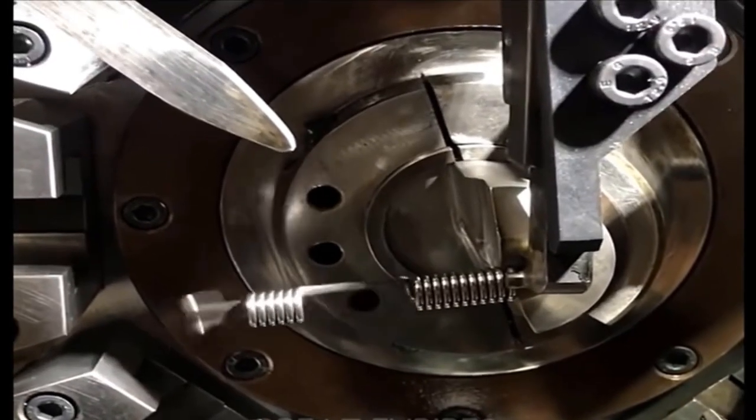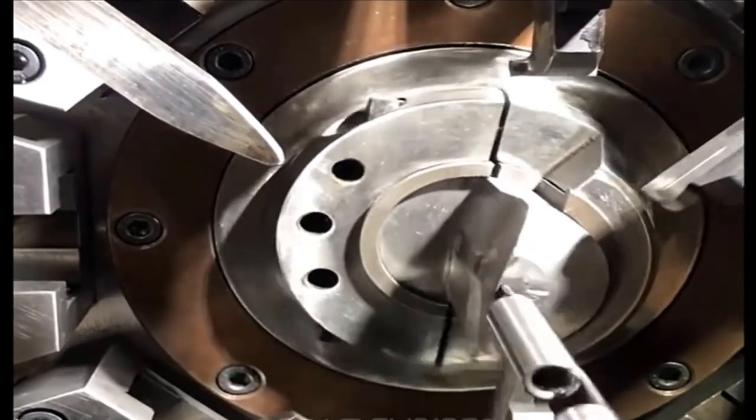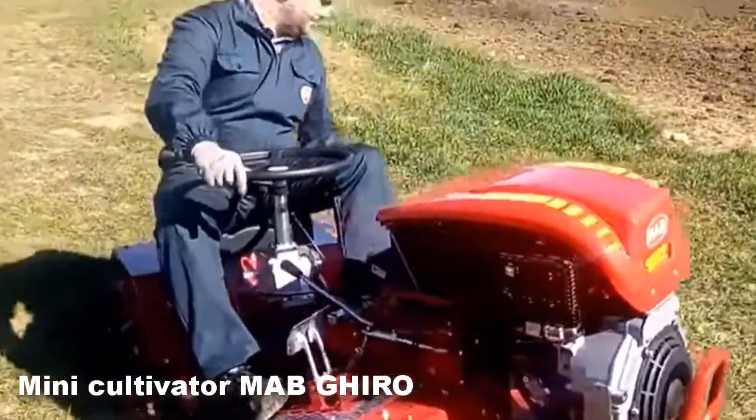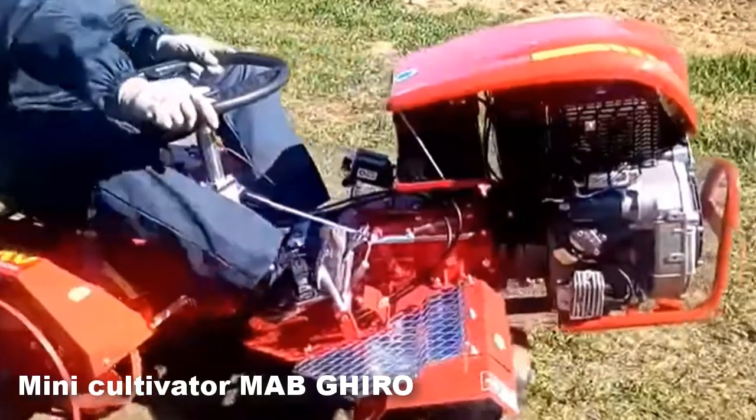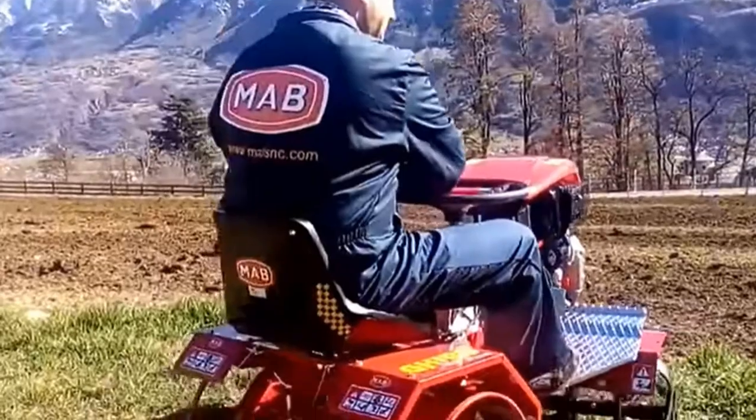The cultivator Mab Cairo is small but very convenient for cultivating small plots of land. It works on par with big machines.